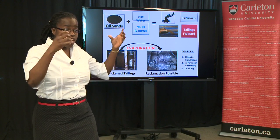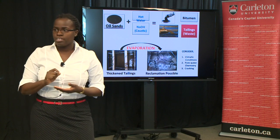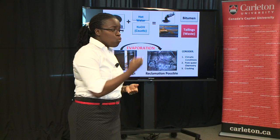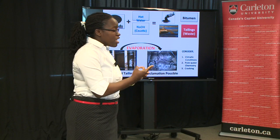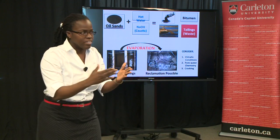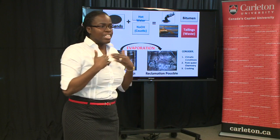Evaporation rate increases, drying continues, and the material gets drier. To oil sand operators in Alberta, these results lend very important details as to: one, whether salts should be removed before deposition; two, when to deposit the next layer; three, how to use cracking to facilitate the drying — all in the quest to attain dry land that can be reclaimed, making the future brighter for your children and my children.